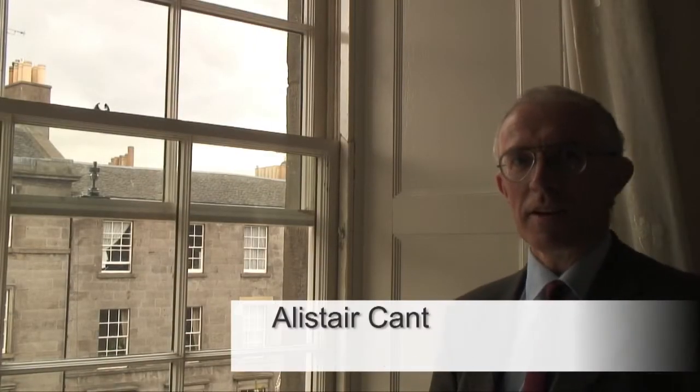Hello, I'm Alistair Kant, the Director of the Lister Housing Cooperative, a small housing association in central Edinburgh.